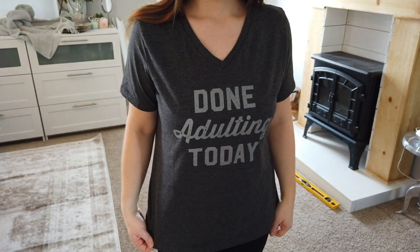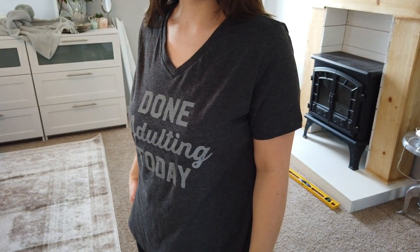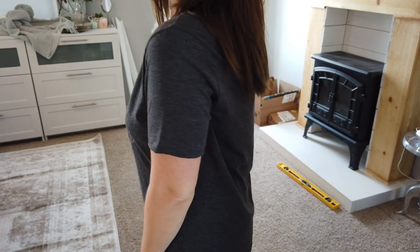They are very comfortable, and the material is very soft — it's a very good quality. The second shirt I ordered was a v-neck t-shirt that says 'Done Adulting Today.'